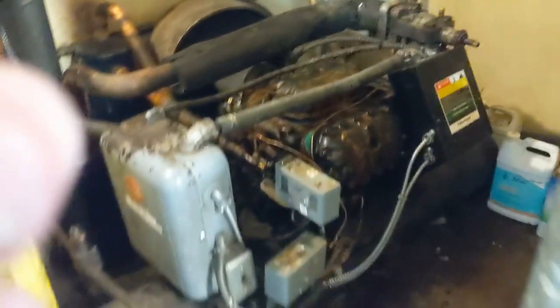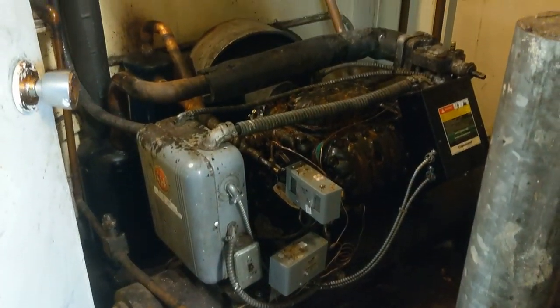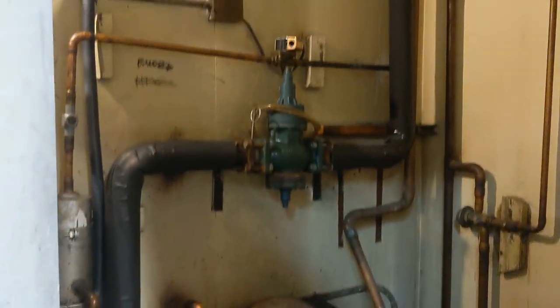On Thursday we had an emergency urgent call to our meat supplier. Their main walk-in freezer was down — stopped working, compressor didn't start. What we found when we got there was that somebody had actually bumped the high pressure switch. Later that day, we went to an office where I replaced a Pro 8000 thermostat with a little T4 thermostat.